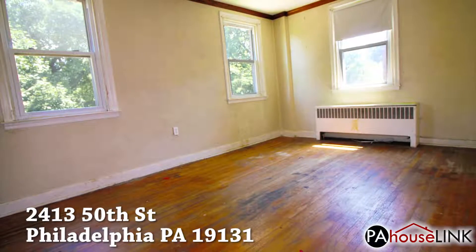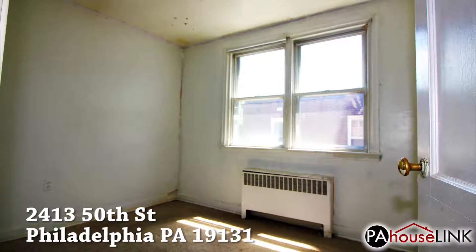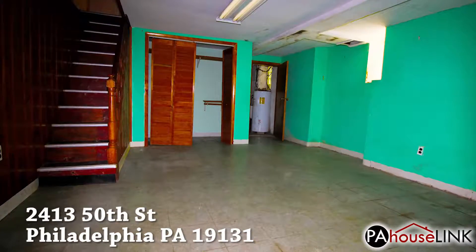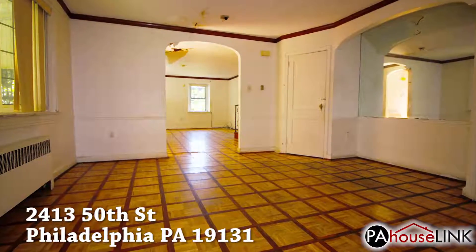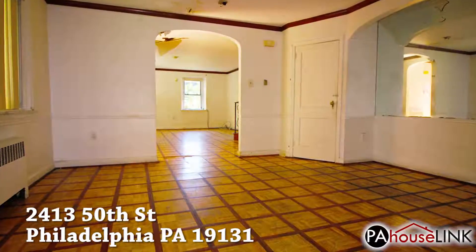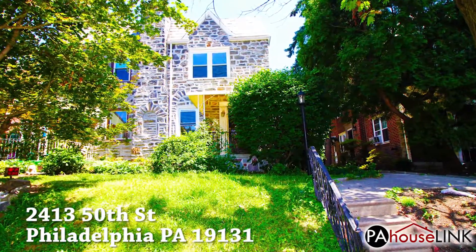This property is in pretty decent shape. The biggest issue is some plumbing trouble on the second floor that has caused damage to the first floor ceiling, but should be an easy fix. Other than that, the hardwood and laminate floors that run throughout the house need to be replaced and the kitchen needs updating. Pretty much everything else is cosmetic.